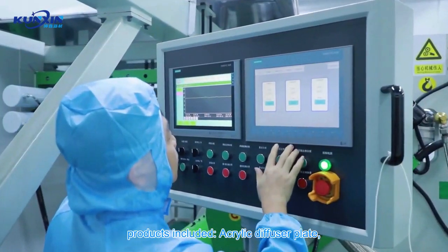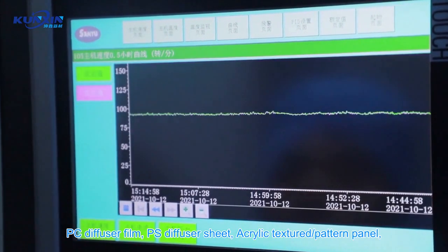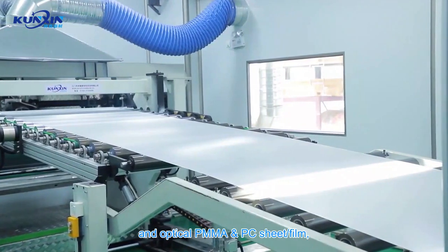Products include: acrylic diffuser plate, PC diffuser film, PS diffuser sheet, acrylic textured pattern panel, and optical PMMA and PC sheet and film.